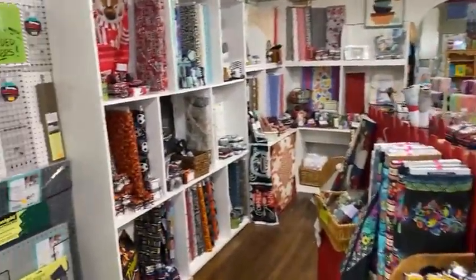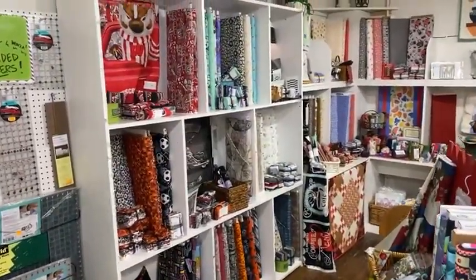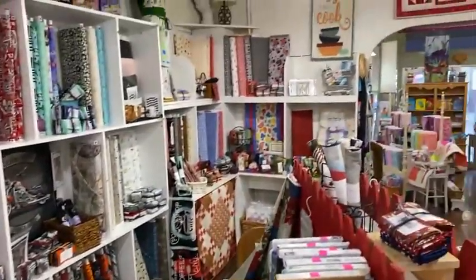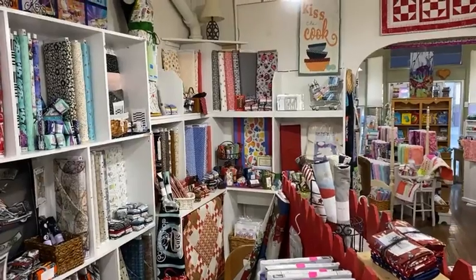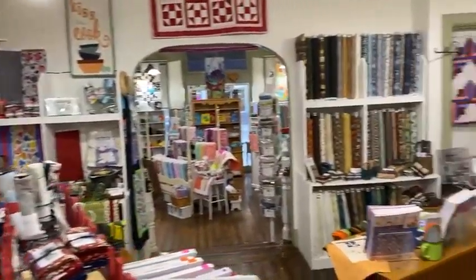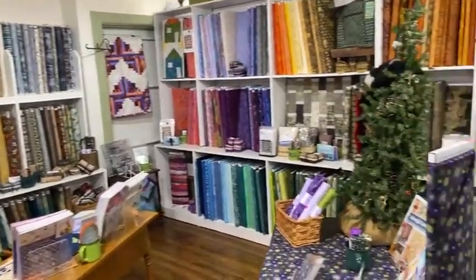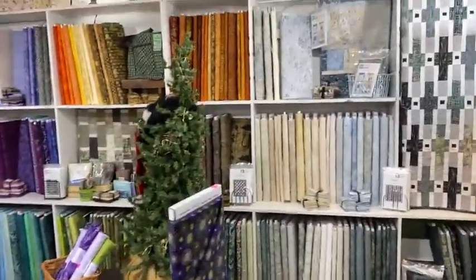Moving into the middle room, we've got a lot of novelty — sports, motorcycles, cars, music, some kitchen projects and runners. A little bit of camping yet. Lots of batiks to choose from.